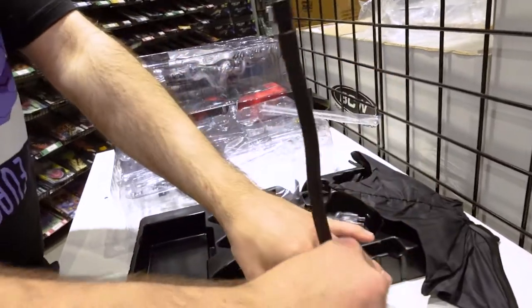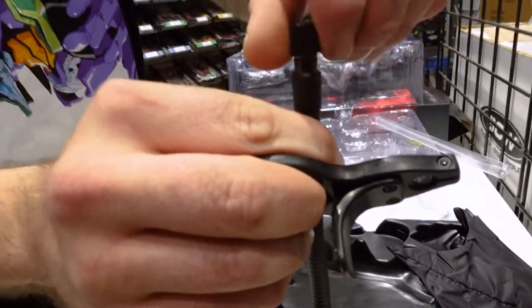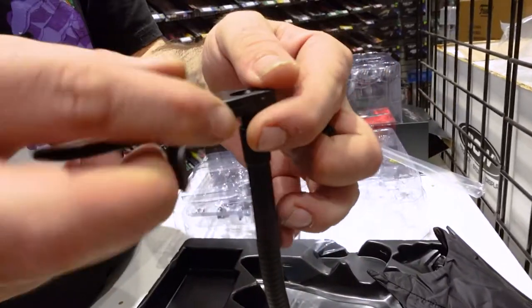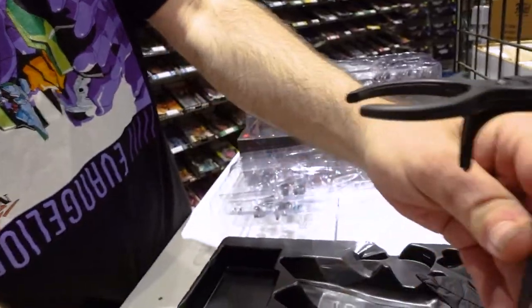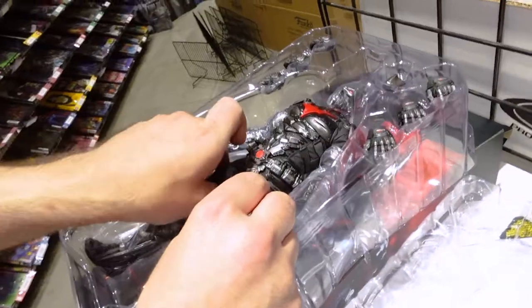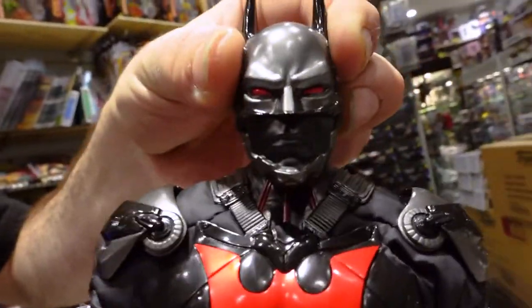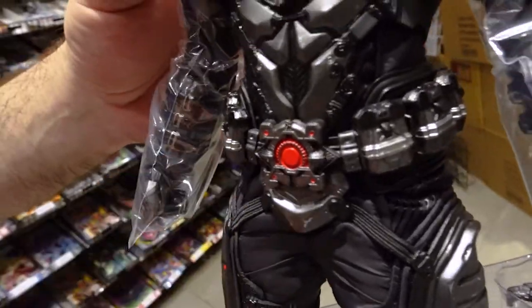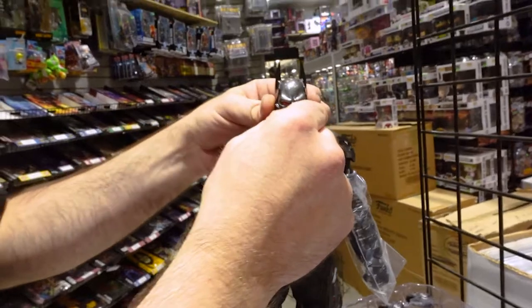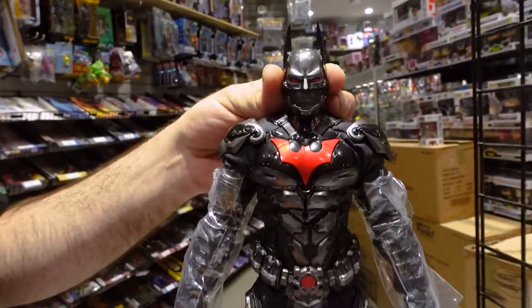This one you just twist on — screws right in. Now the main event — pulling out the Batman Beyond. Wow, it's metallic! It does have, if you don't want the mouthpiece, you always have the option without it. I like the without-mouthpiece version more.